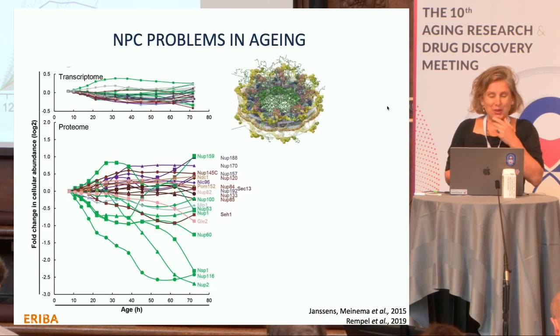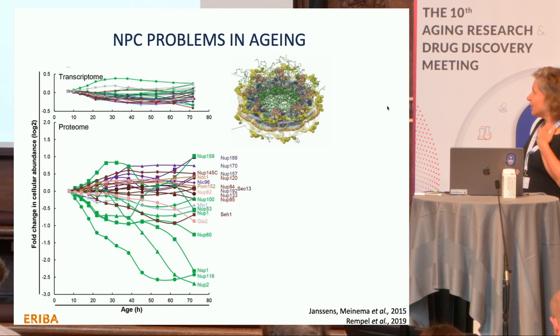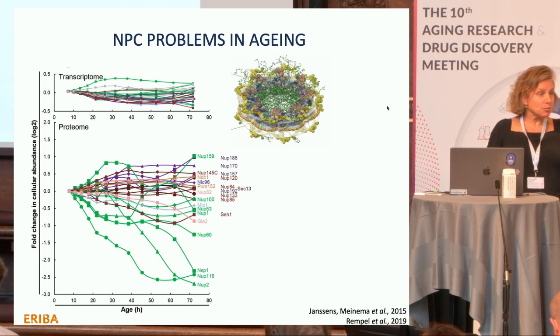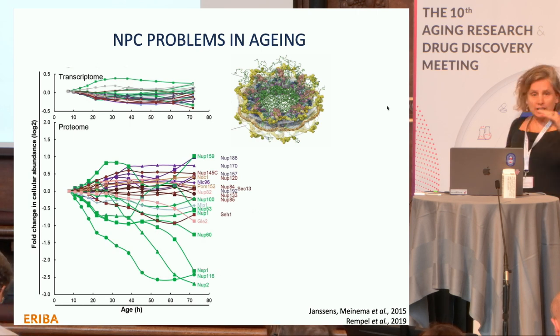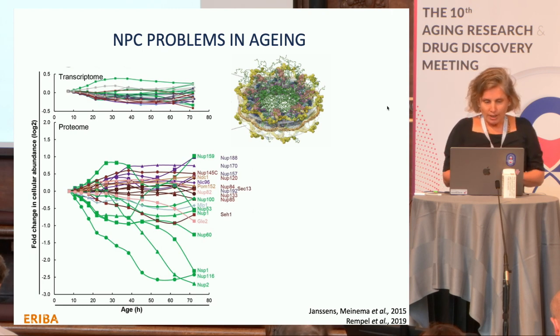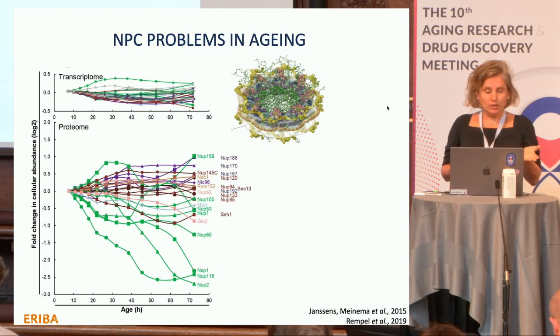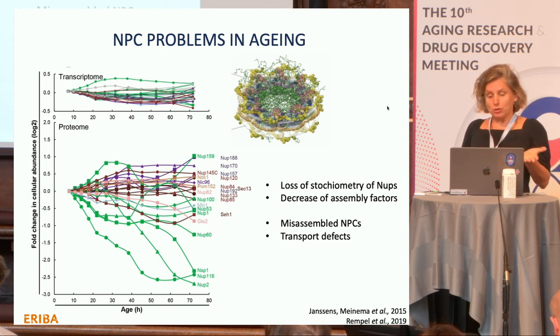Looking at the composition of nuclear pores in these datasets, on the transcriptome level the levels are quite stable over age, but on the proteome level they are vastly different. The green lines represent proteins declining in abundance in old cells — and those are these disordered proteins, the FG nups. Not having the right amounts of pore components leads to forming malformed pores and effects on transport.